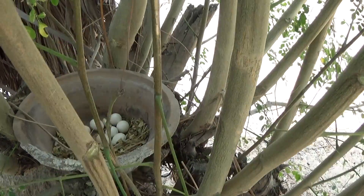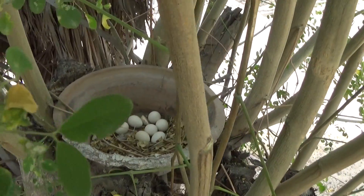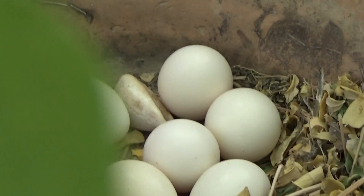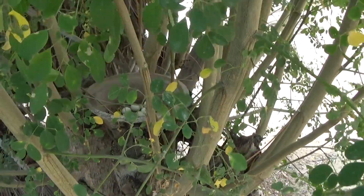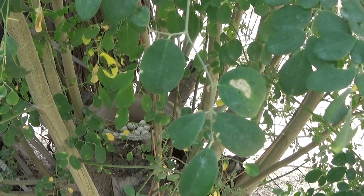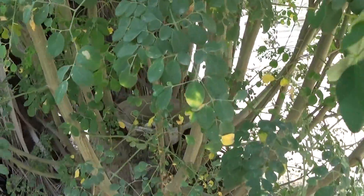Since it's got 7 eggs, it's been here for quite some time. That's fantastic. I better move out from here so it can get back to the business of incubating. OK, bye!